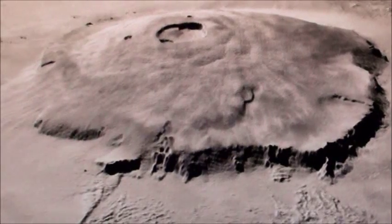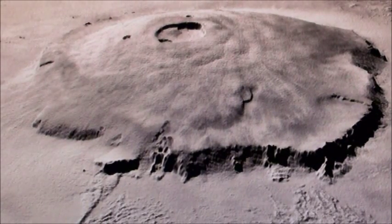Hi everybody, this is Roger in Kansas City and here we are back on Mars today. We are looking at Olympus Mons, technically the second largest mountain volcano in the solar system — it was beaten out by some other proto-planet's volcano somewhere. Anyway, so here we are and there it is.